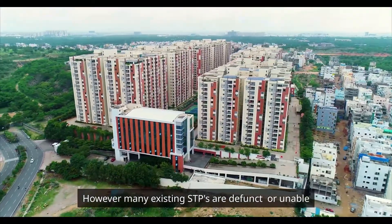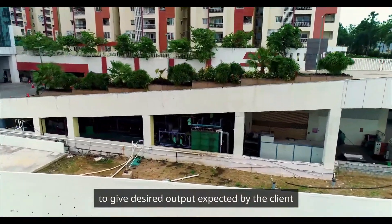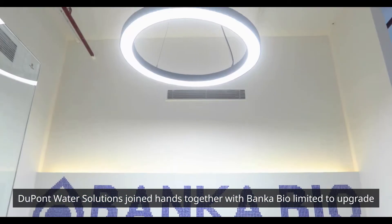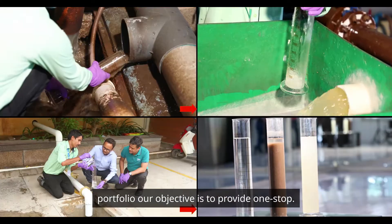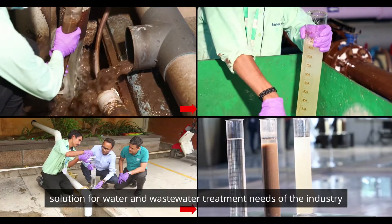Many existing STPs are defunct or unable to give the desired output expected by the client. DuPont Water Solutions joined hands with Bunkar Bio Limited to upgrade and operate the defunct plants. DuPont Water Solutions has a multi-tech portfolio, and our objective is to provide a one-stop solution for water and wastewater treatment needs of the industry.